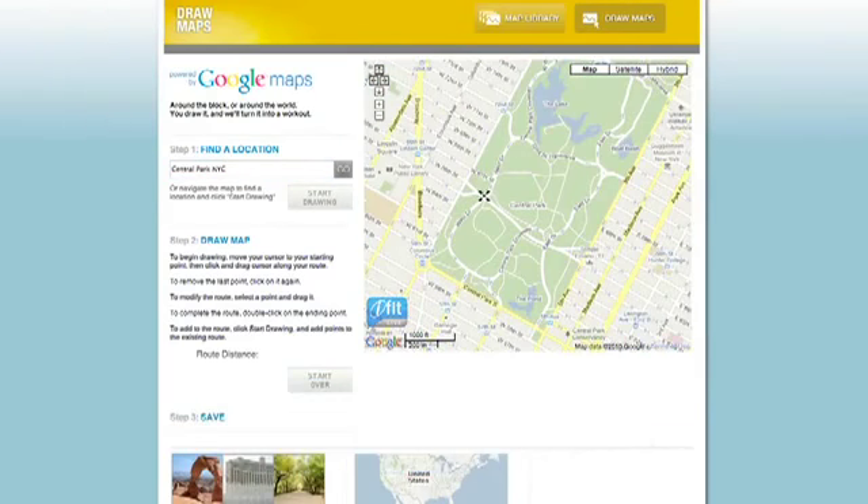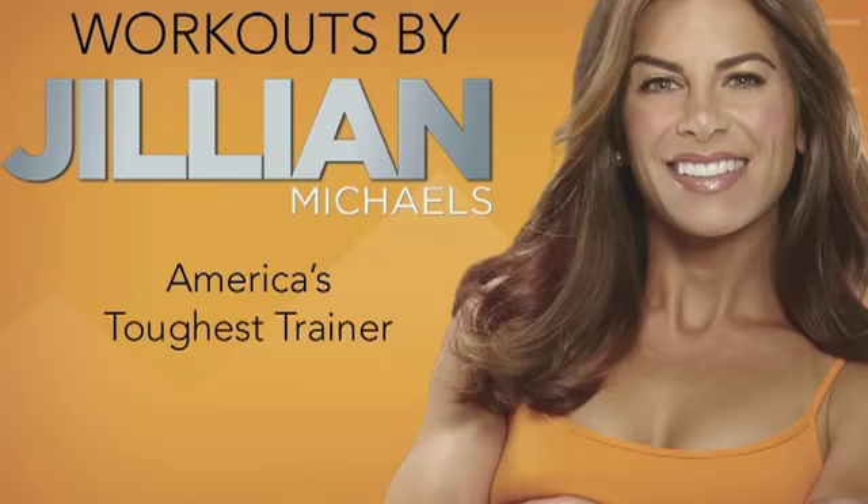Draw your own course or select one from the online library. And for extra inspiration, you can work out with Jillian Michaels, America's toughest trainer. She'll coach you through your workout and control your machine for optimal results.